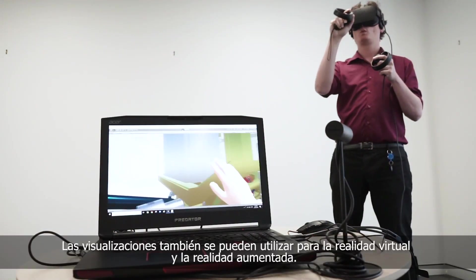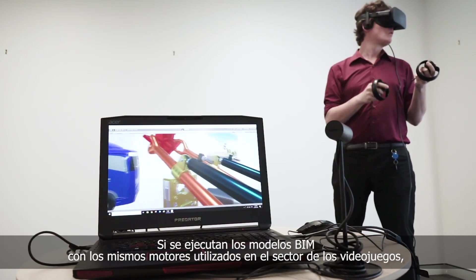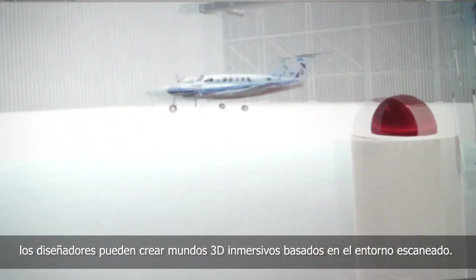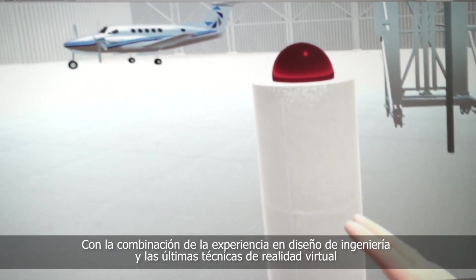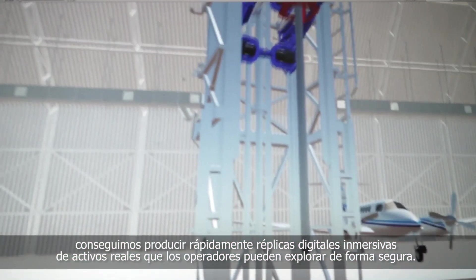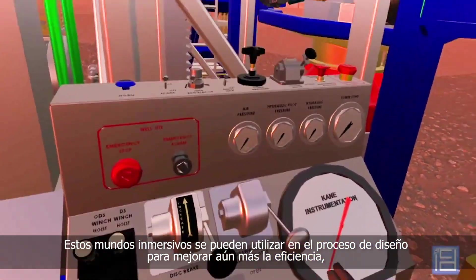Visualisations can then be further utilised using virtual and augmented reality. By running BIM models through the same engines used in the game industry, designers can create immersive 3D worlds based on the accurately scanned environment. By combining engineering design expertise with the latest VR techniques, we are able to rapidly produce immersive digital twins of real-world assets, which can be safely explored by operators.